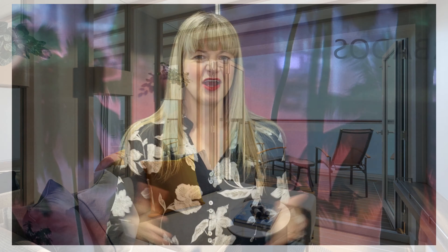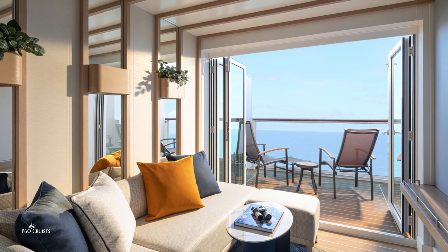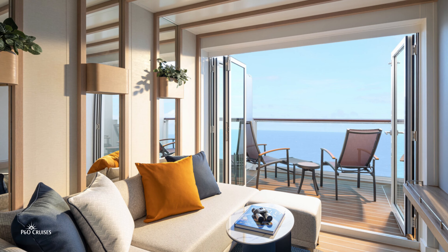What a way to see the world go by! To recap, why should your customers book a Conservatory Mini Suite? Well, like we always say, a suite is an experience on a P&O Cruises holiday — for some a lifestyle choice, or for others a special occasion treat.